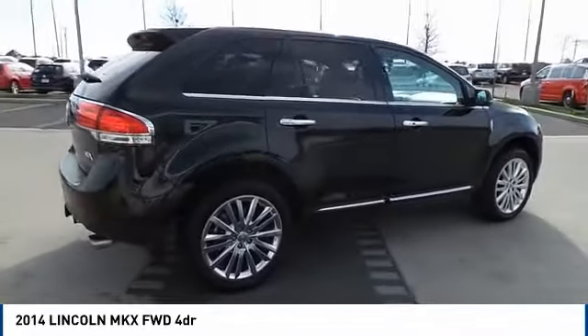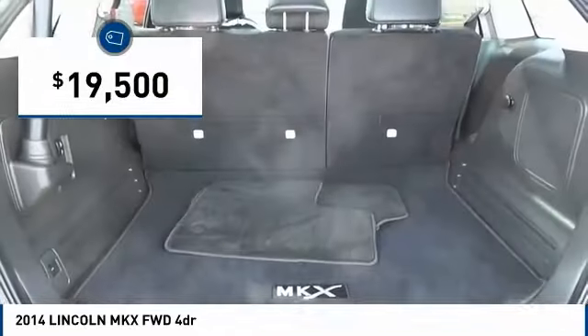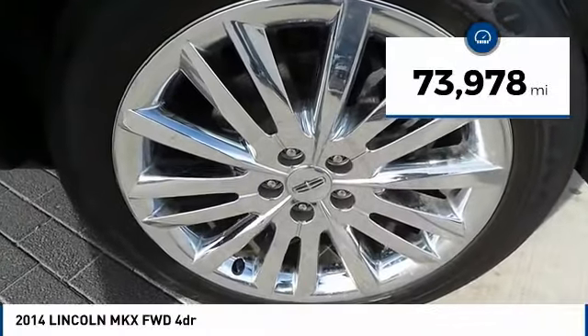The Lincoln MKX is truly empowered for action and is priced below $20,000. This vehicle has less than 75,000 miles.